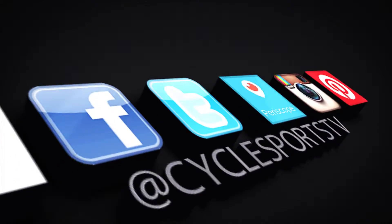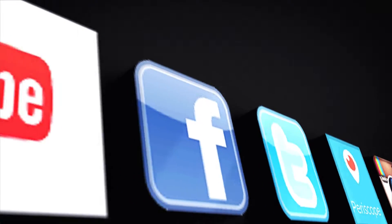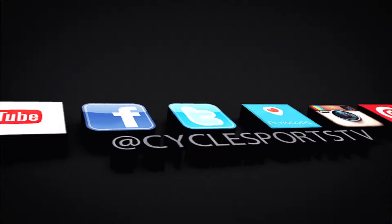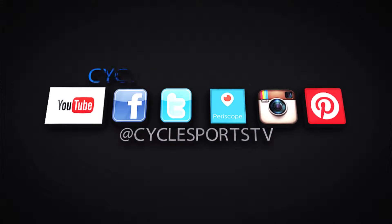Make sure to leave a comment below and like the video. And of course, to keep up to date with CycleSport TV, subscribe to our channel and follow us on Facebook, Twitter, Periscope, Instagram, and Pinterest — all at CycleSport TV.